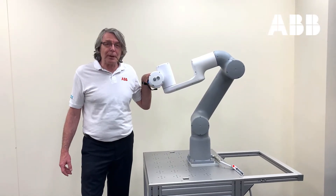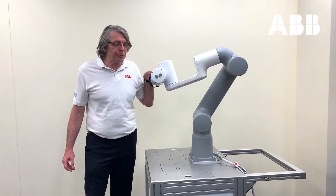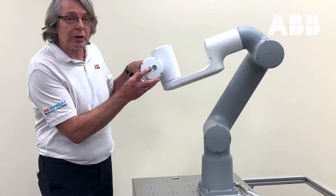The Gopher has two programmable buttons: one to enable lead-through programming, and the other to record positions. I'll put the robot into lead-through mode now.